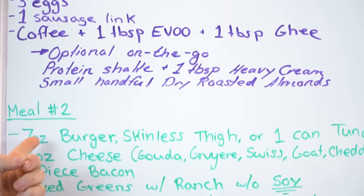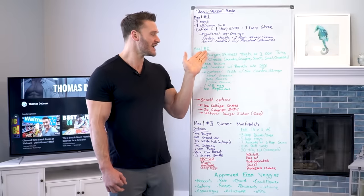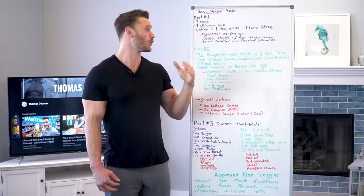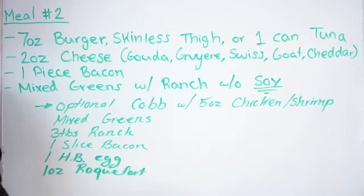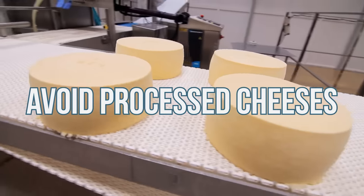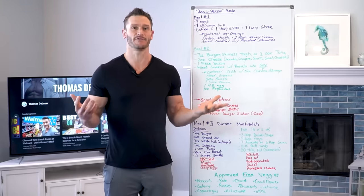Meal two — some options. Your meat options: seven ounces of burger, skinless thigh, or one can of tuna. Two ounces of cheese — yes, you get cheese in a Thomas DeLauer menu. Gouda, Gruyère, Swiss, goat, or cheddar would be my preferred. Please avoid the cheap mozzarellas that aren't real mozzarella, avoid the cheap jack, and avoid processed cheese. If you're going to invest a little, invest in higher quality cheese — it comes back full circle.